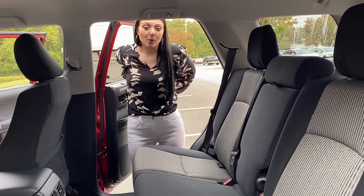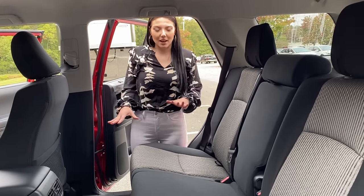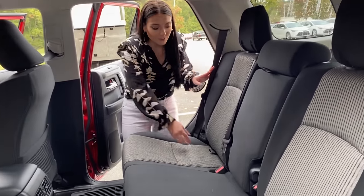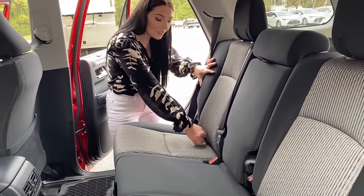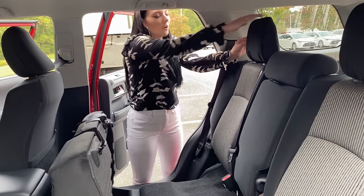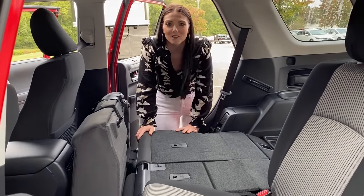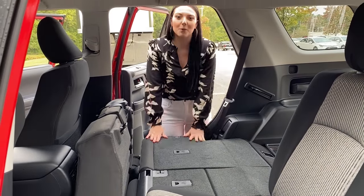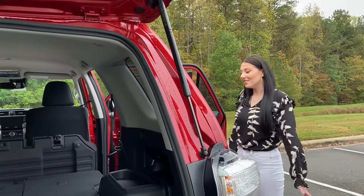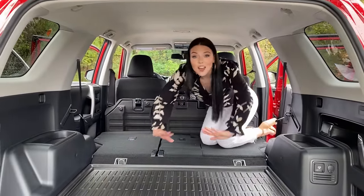There are going to be times when you are moving or you have a pet in your car and you want to lay these seats down. I'm going to show you how to do that. First, you're going to pull this lever and lay the seat down like that. Then put the headrest down — there's a button right here that allows you to lay the rest down. That way you have more space in your 4Runner, and now that the seats are down, there is so much room in here.